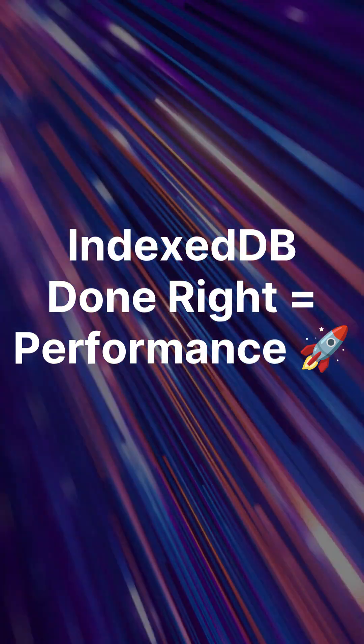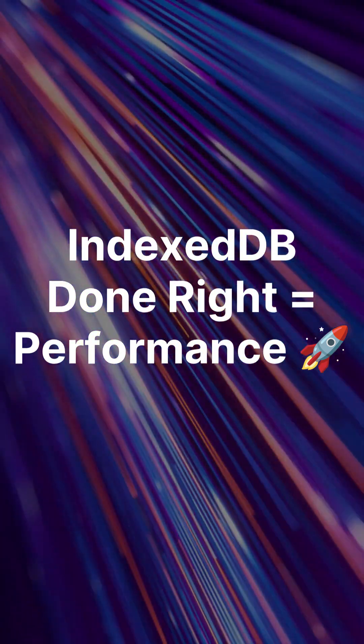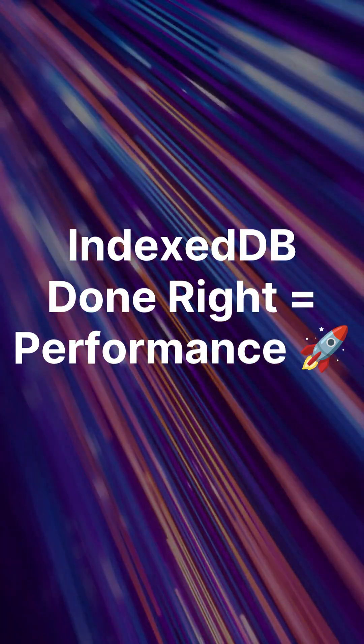IndexedDB is insanely fast when used right. Indexing, batching, async mindset, and clean design. Use it right and your app feels instant.